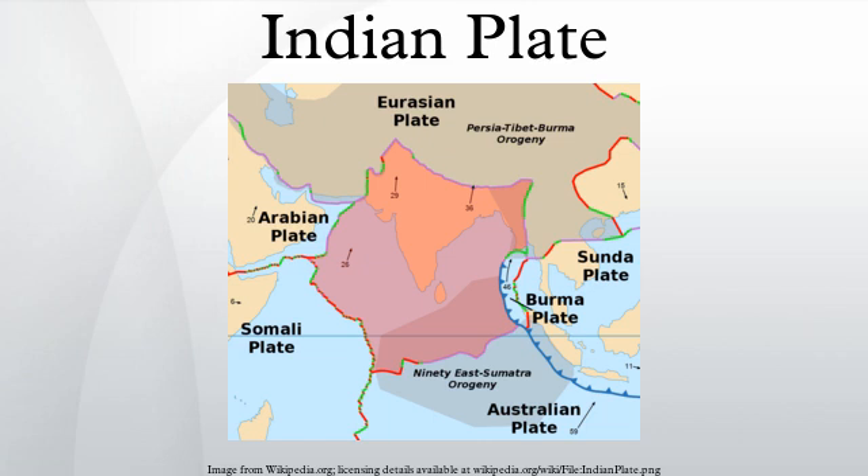The Indian plate is currently moving northeast at 5 cm per year, while the Eurasian plate is moving north at only 2 cm per year. This is causing the Eurasian plate to deform and the Indian plate to compress at a rate of 4 mm per year. The westerly side of the Indian plate is a transform boundary with the Arabian plate called the Owen Fracture Zone, and a divergent boundary with the African plate called the Central Indian Ridge. The northerly side of the plate is a convergent boundary with the Eurasian plate, forming the Himalaya and Hindu Kush mountains.